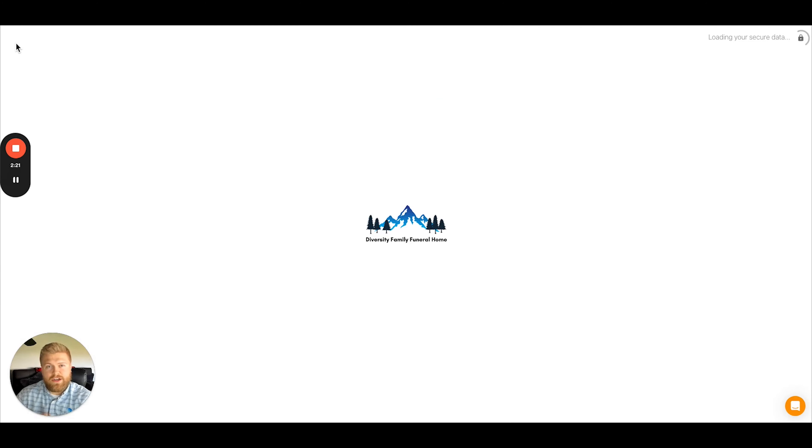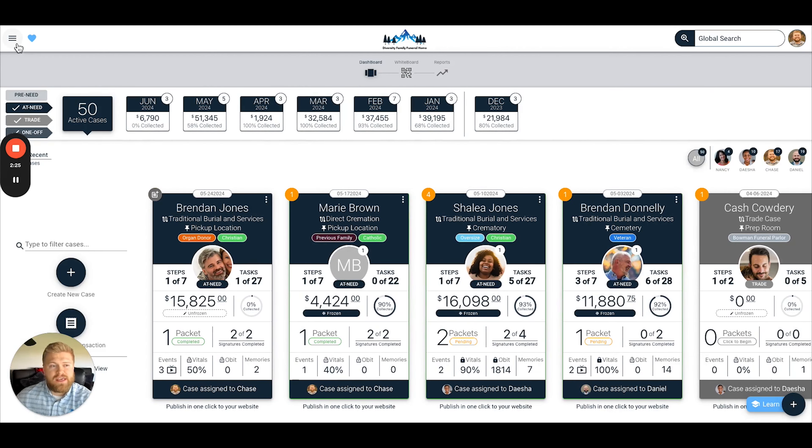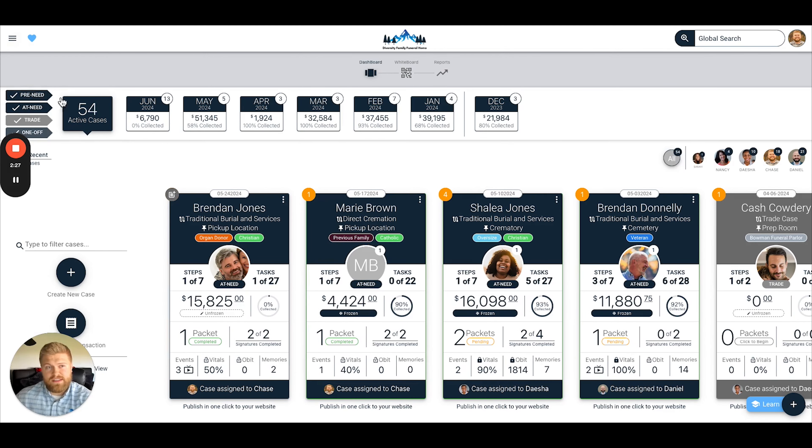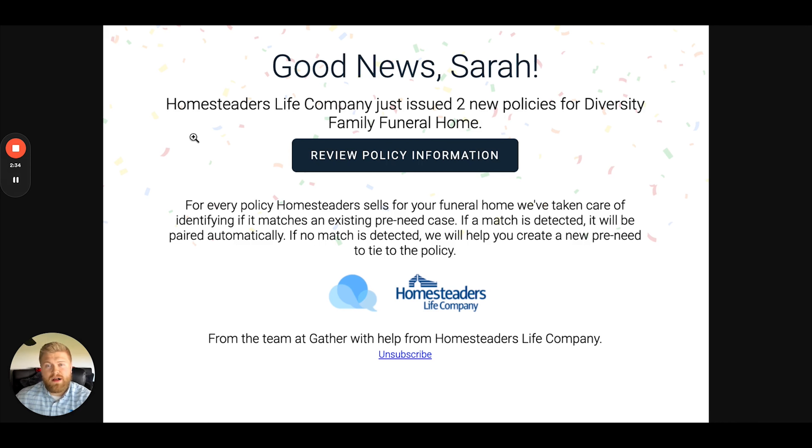The next thing I wanted to show you is what we did to help notify your team of any newly written policies. Gather will actually kick out a daily email notification now for any newly written Homesteaders policies, summarizing exactly how many policies were written that day and providing a button where you can go and access your insurance policies report directly in Gather.